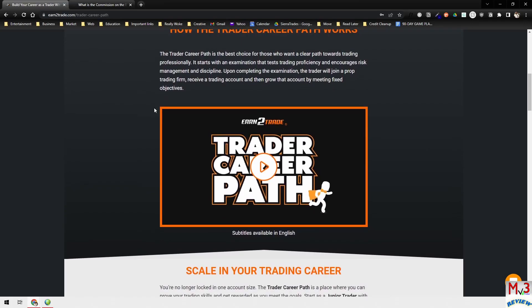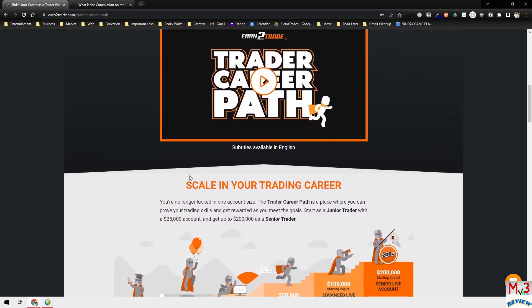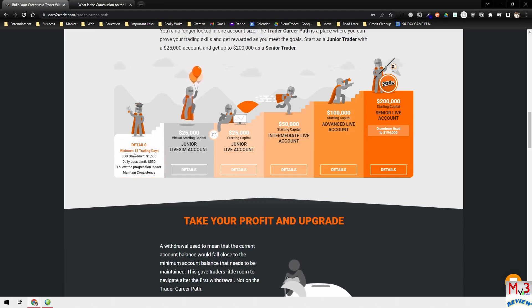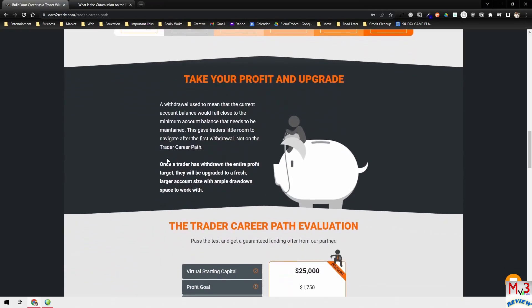I'm just here to give my take on it. They've got plenty of information, a video, and everything you need to know. The Trader Career Path starts with a $25,000 account. There are things to be aware of like the end-of-day drawdown and your daily loss limit — those are very important. Once you pass the evaluation, you'll start in your live SIM account, then progress to a live account, then $50,000, $100,000, and $200,000 accounts.